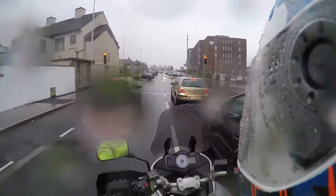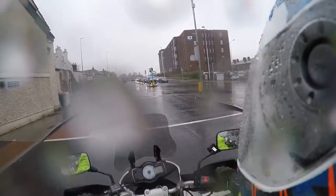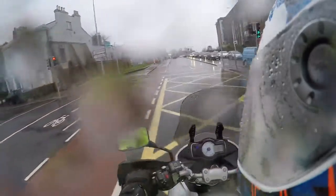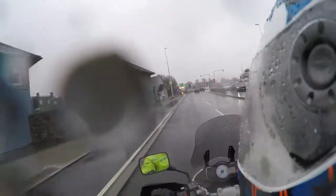I don't mind the mirrors on that BMW - they probably cost about 500 euro a piece. If I clipped one, I'm not 100% sure I'd stop or not - though I probably would.